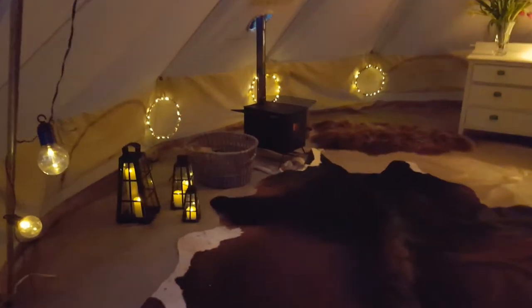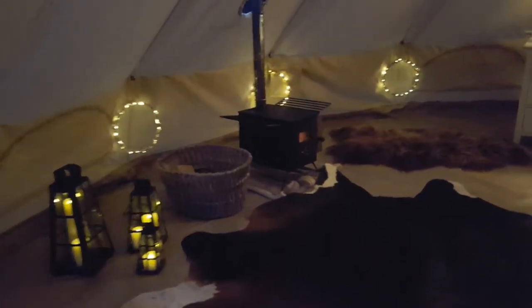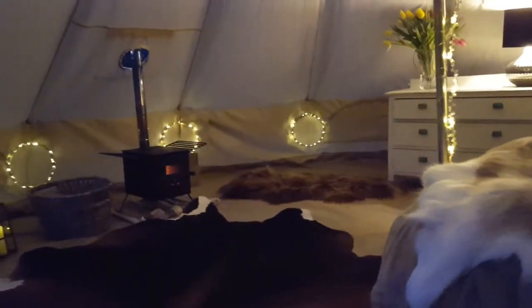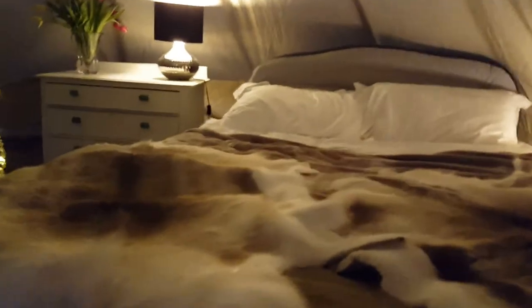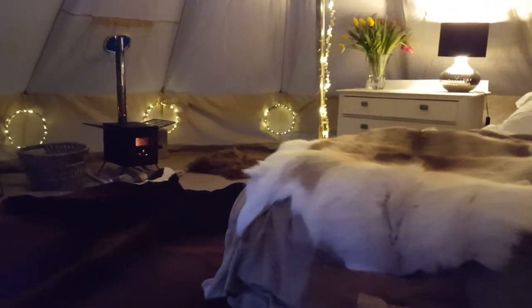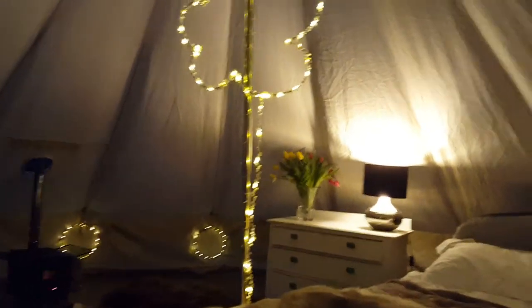Wow, that is pretty cozy. The fire's on. Wow, the bed's ready — and now that is what I call camping. What a fantastic light there from Mel.